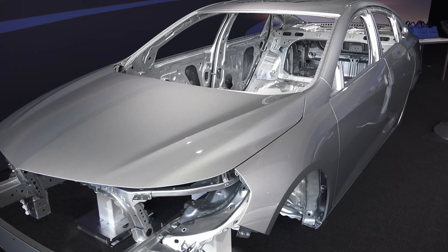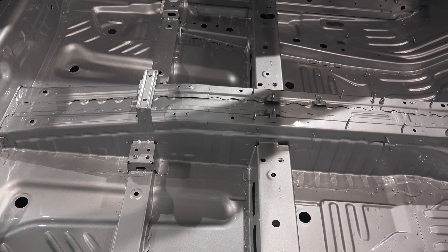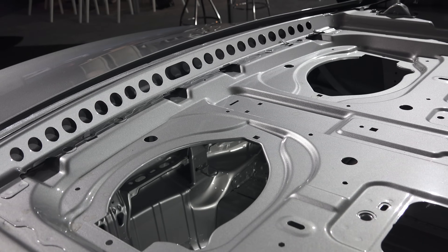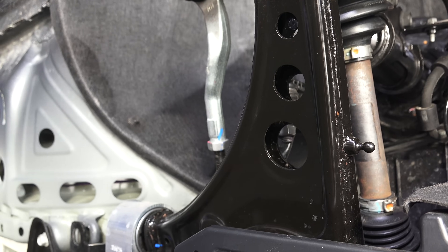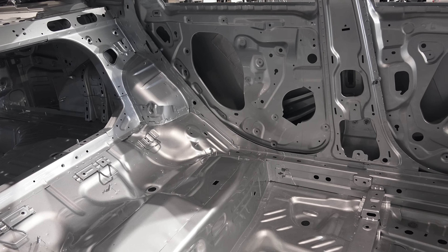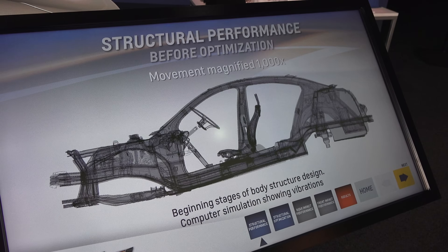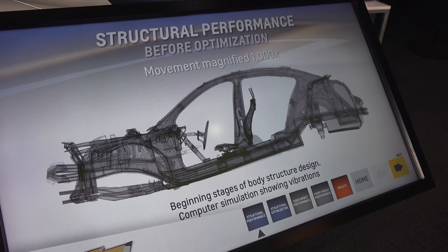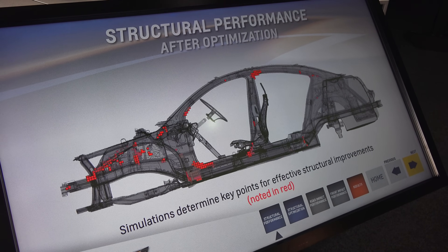One of the things Chevy has really focused on with this new Malibu is taking out weight. They've been able to remove about 300 pounds versus the previous generation, done basically through intelligent engineering of the body design. The body alone has removed about 100 pounds — you can see all these holes cut out of it where material isn't needed, and then components added where they do need material to increase rigidity for safety and performance. A lot of this is done through computer design and hundreds of different iterations, simulating where extra material is needed and where it's not.